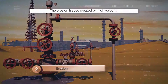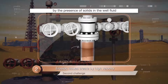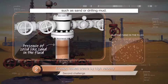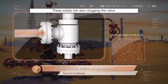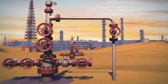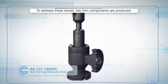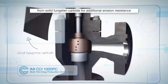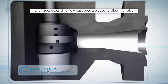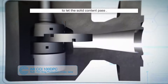The erosion issues created by high velocity can be further compounded by the presence of solids in the well fluid such as sand or drilling mud. These solids also risk clogging the valve. To address these issues, key trim components are produced from solid tungsten carbide for additional erosion resistance, and large, expanding flow passages are used to allow the valve to let the solid content pass.